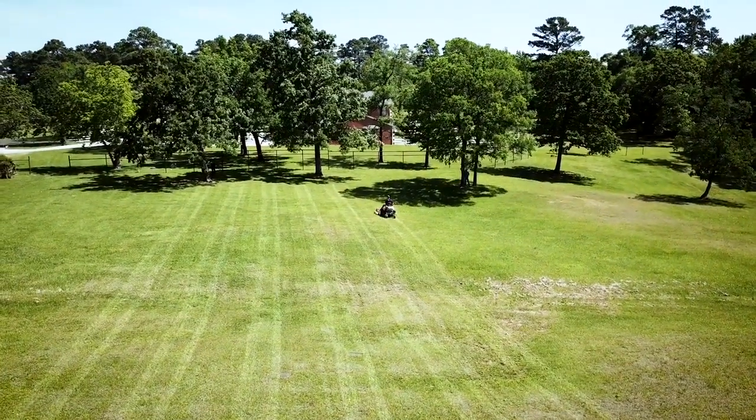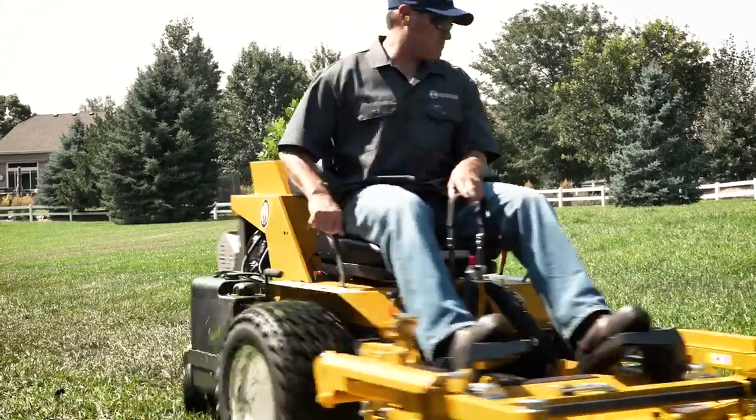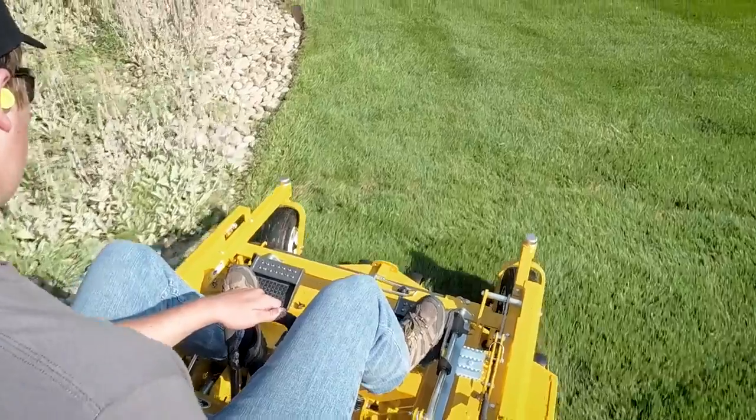Designed for fast, wide area, high production mowing, the Model H combines speed and large deck sizes with the Walker mower's ease of use and beautiful cut quality.